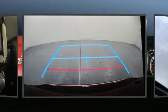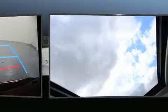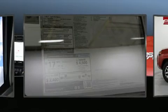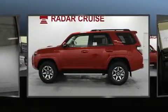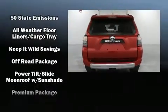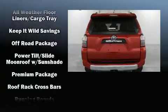Toyota also prioritized safety and security by including head curtain airbags, brake assist, anti-whiplash front head restraints, ignition disabling, an emergency communication system, and four-wheel disc brakes with ABS. For added security, Dynamic Stability Control supplements the drivetrain.